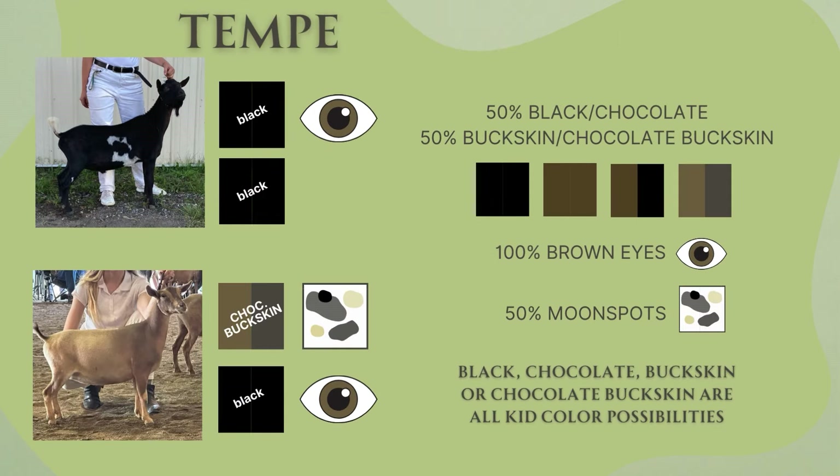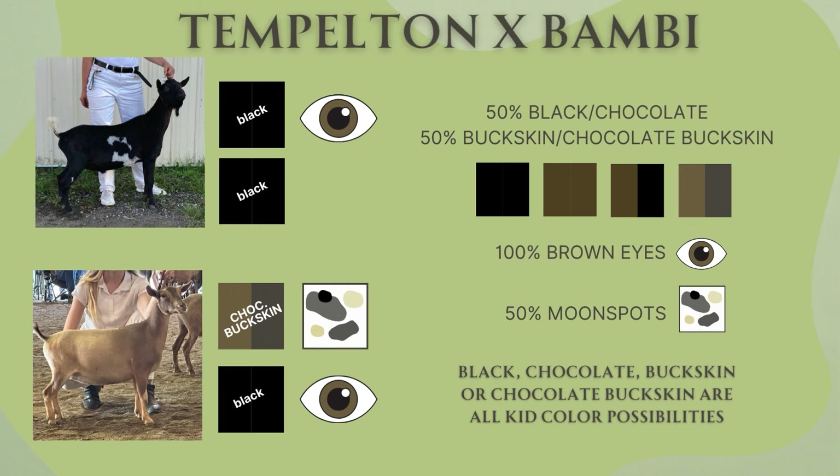Now we have Templeton and Bambi. Bambi is Beanie's littermate sister — she is a chocolate buckskin carrying black because Beanie and Bambi's dam is chocolate. With that chocolate modifier gene, any kid she has could potentially inherit the chocolate gene as well. Because Templeton is black and Bambi is carrying a black gene, those kids have a 50% chance of being black or chocolate and a 50% chance of being buckskin or chocolate buckskin. Because she is moonspotted, 50% chance of each kid inheriting moonspots.